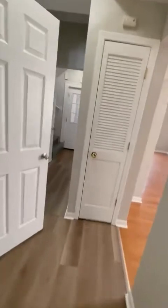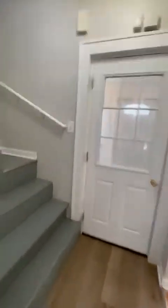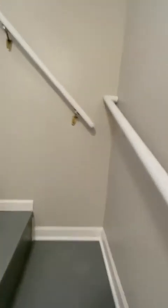So this is only the first floor. It's a two-floor unit — three bedrooms, one and a half bath. Come up the stairs.